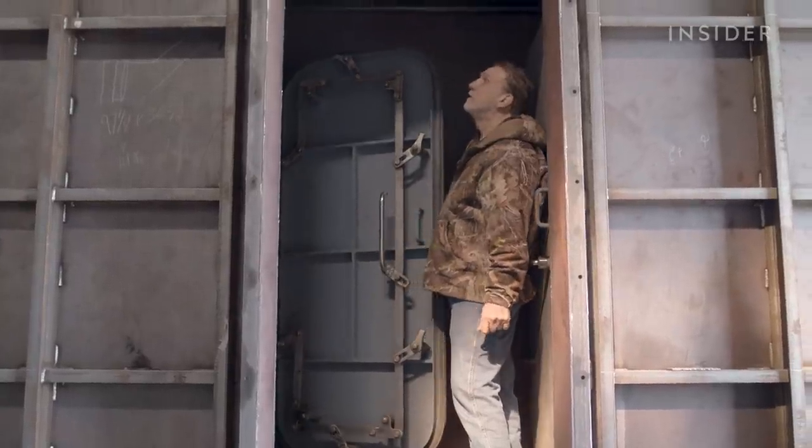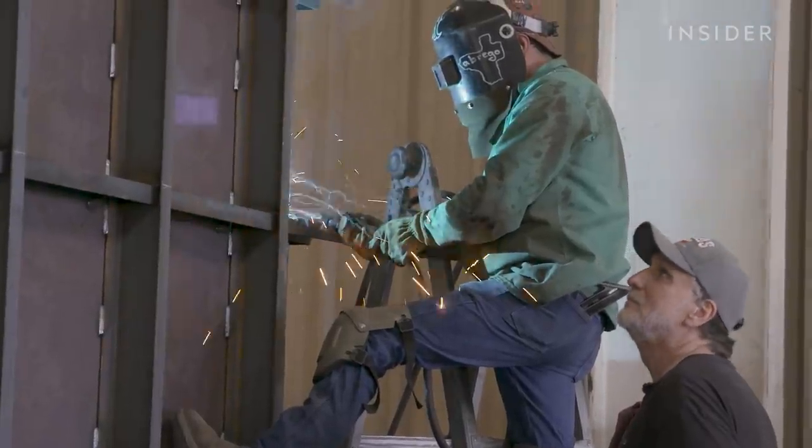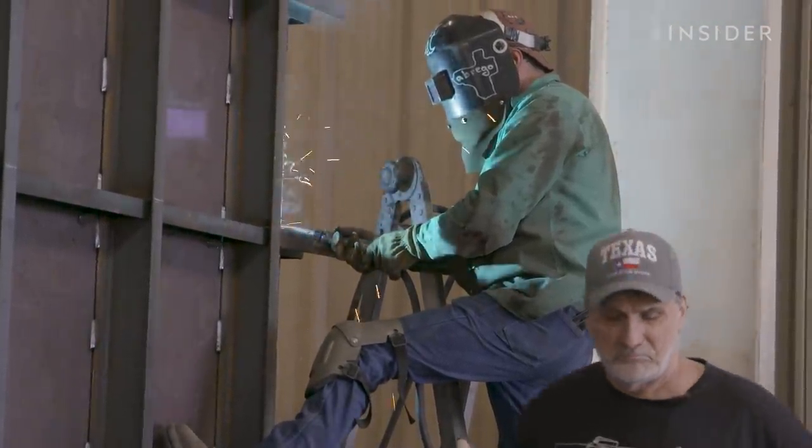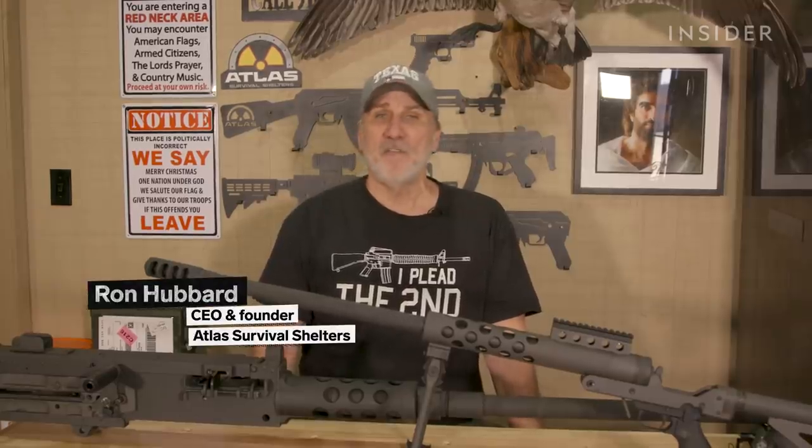Meet Ron Hubbard — not the founder of Scientology, just Ron, the founder of Atlas Survival Shelters. How do you get prepared? You get your food and water, but once you have all that, you're going to need a bunker. And that's when I come into play.